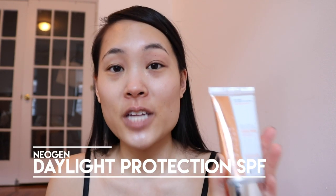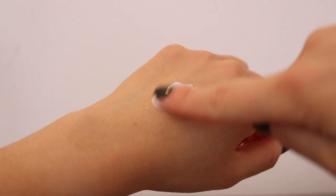After moisturizer I do sunscreen, and I love the Neogen Daylight Protection SPF 50 sunscreen — it's SPF 50 and PA++. It's helpful for UVA and UVB rays and is specifically formulated for dry skin, which is why I use it during winter especially. It has a slight lemongrass or ginger scent, which I don't mind. I don't use it in summer because it makes your skin look pretty shiny in photos and humidity makes it unnecessary. SPF is great because it prevents sun damage that you may not see right away but should keep in mind for the future. Also always remember to cover your ears since they're also exposed!